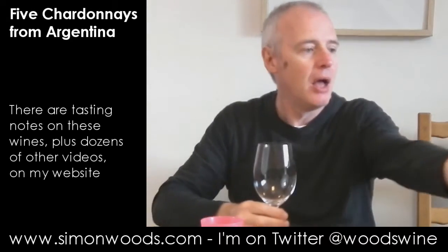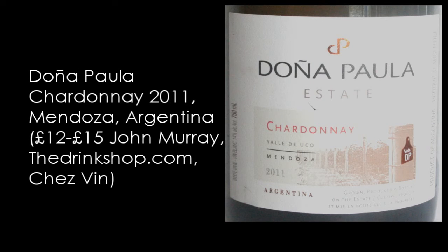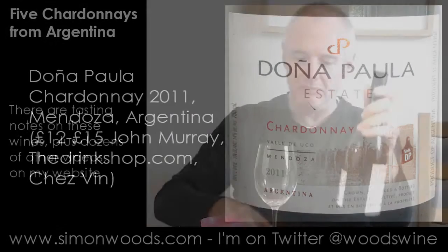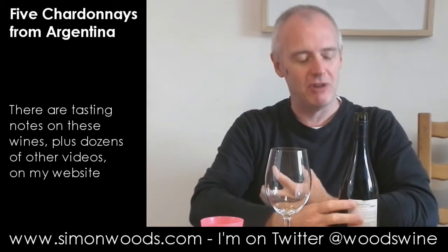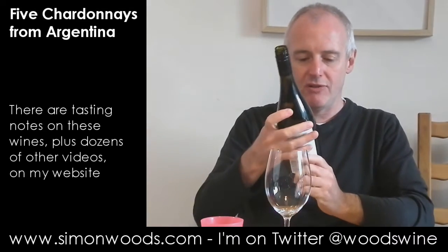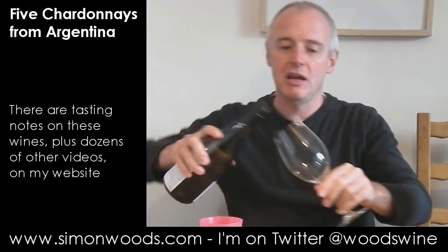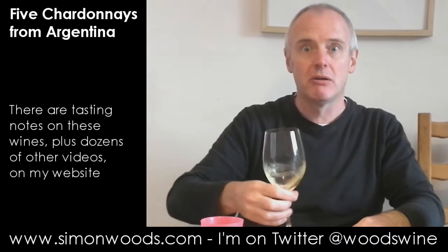Final one. So we've had a 2014, three 2013s, and this one's a 2011 — Doña Paula. Doña Paula is the estate established by Chile's Santa Rita, but it's run pretty much as a separate entity. They do some excellent Cabernet Franc and Sauvignon, and I've been really impressed by them in the past. Last time I tried one of their Chardonnays it was rather good — let's see whether this one is too.